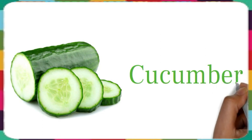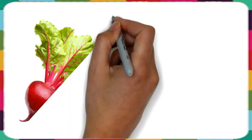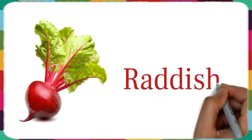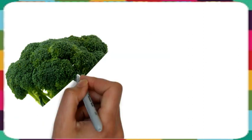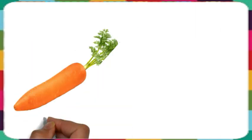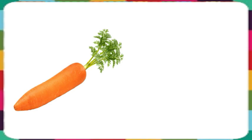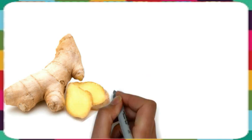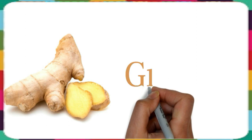This is cucumber. This is radish. This is broccoli. This is carrot. This is coriander. This is ginger.